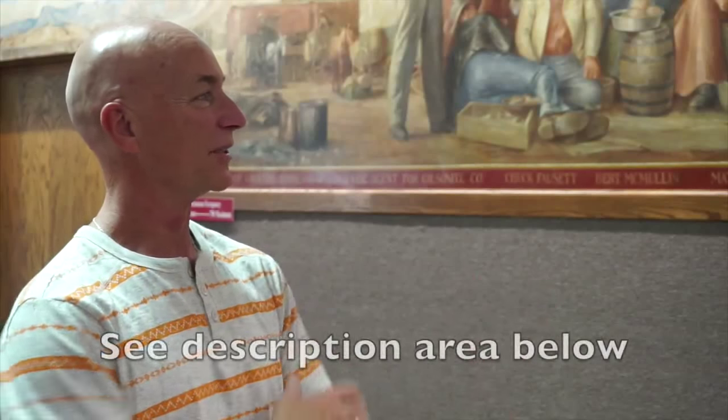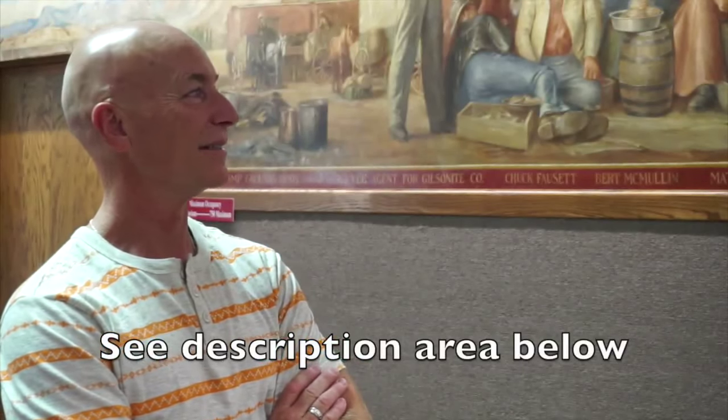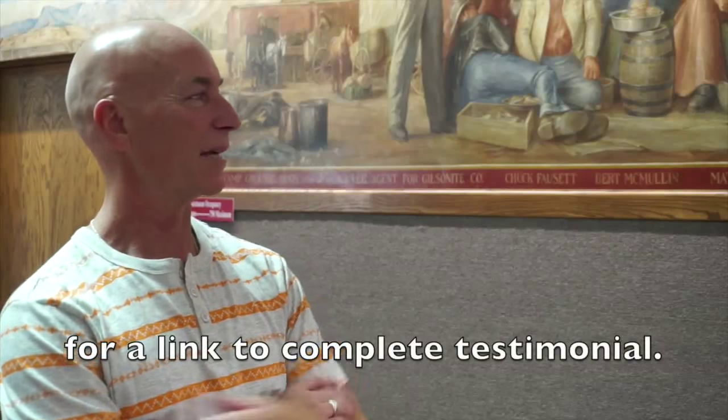We're really happy and it's really made a difference for us. This mural was dry and dreary and wouldn't really catch your attention. And people walk in now and it catches their attention.